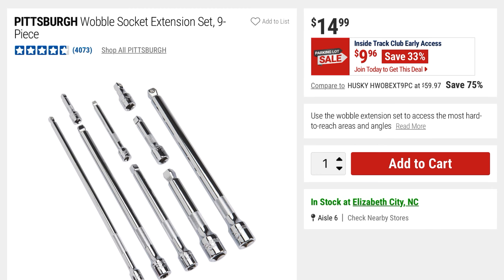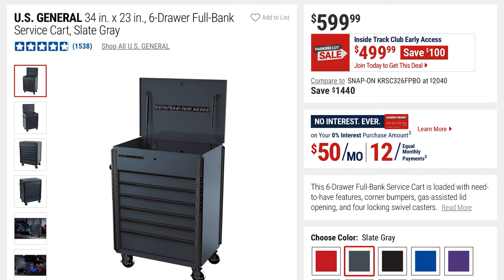Next they've got these Pittsburgh Wobble Socket Extension sets. It's a 9-piece set, originally $14.99, but with the parking lot sale it's going to be $9.96, so you're saving 33%.